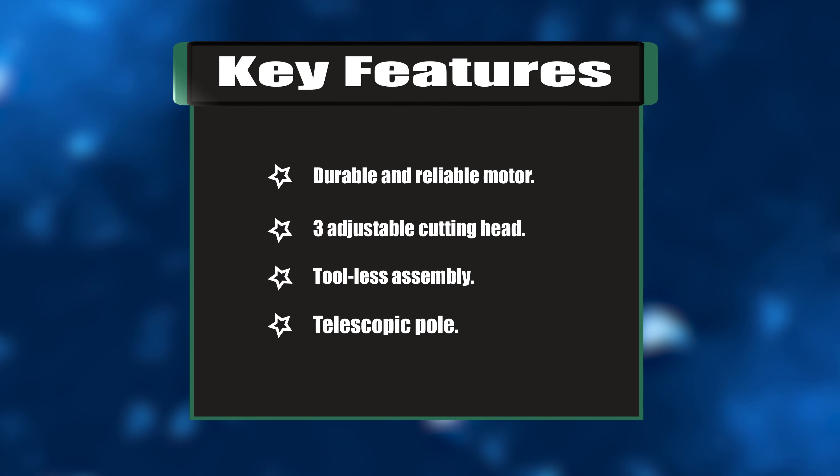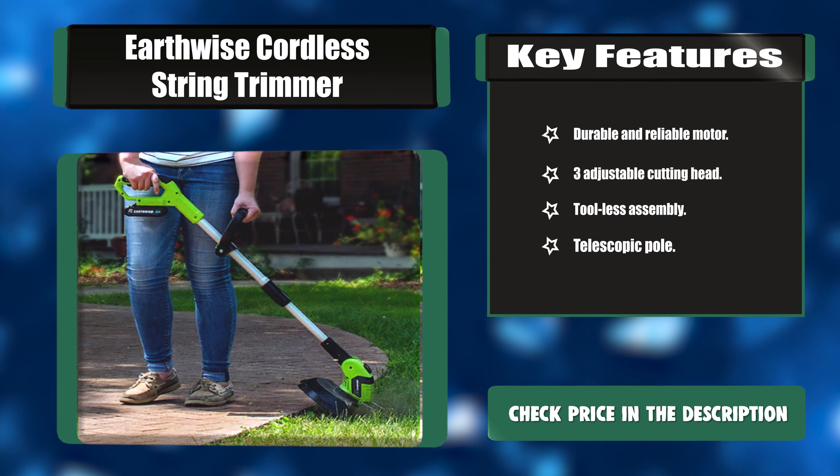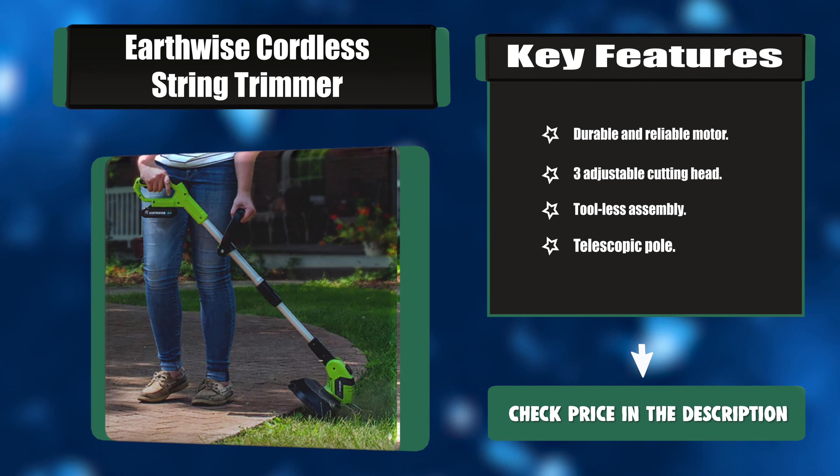Key features: durable and reliable motor, three-adjustable cutting head, tool-less assembly, telescopic pole.